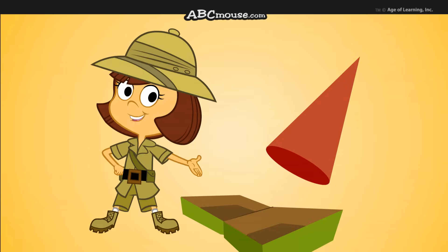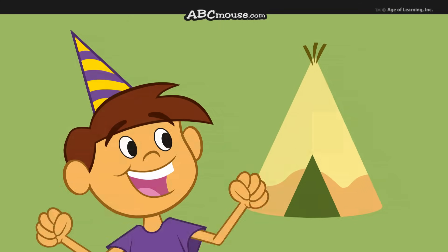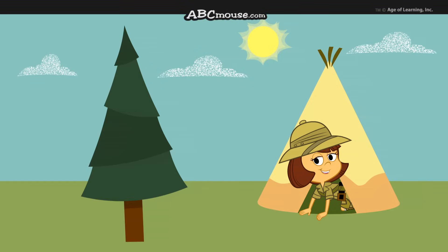With a circle on the bottom and a point at the top, a cone is a shape you'll see. Party hats and teepees are shaped like cones, and so is a green pine tree.